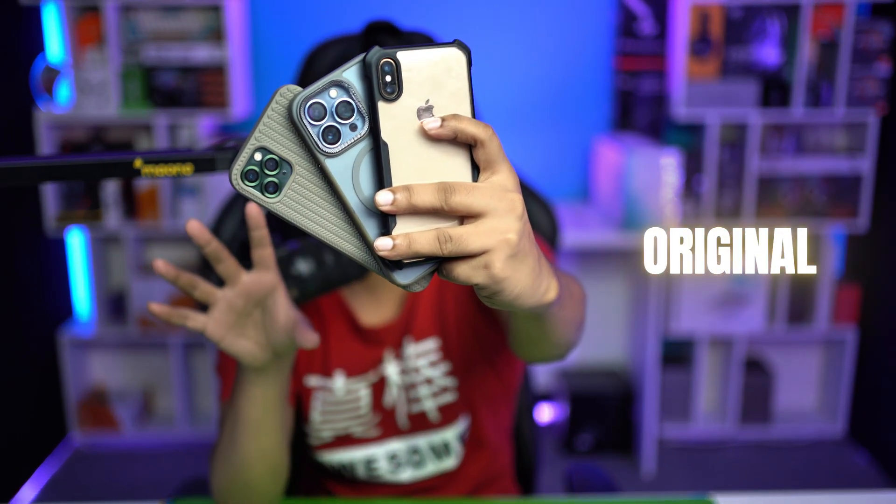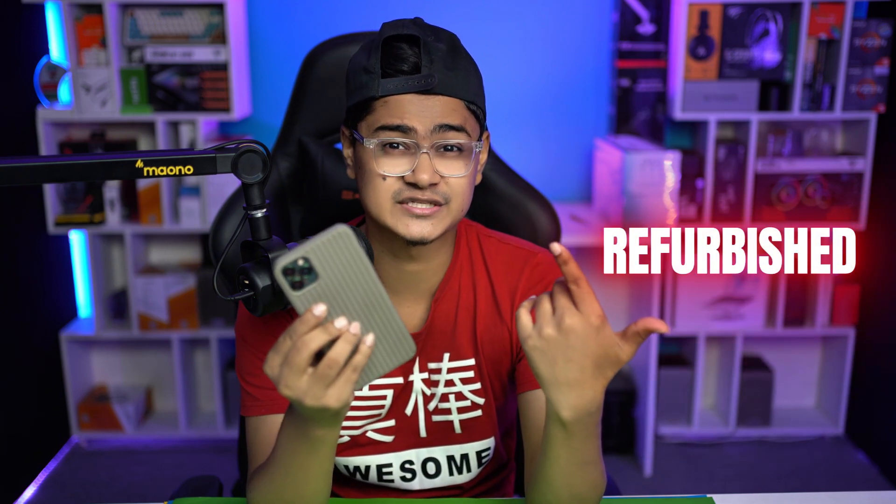Welcome back. Today we're going to find out whether an iPhone is original or refurbished. If you've ever asked yourself: is this iPhone real, refurbished, or original? Let's find out.